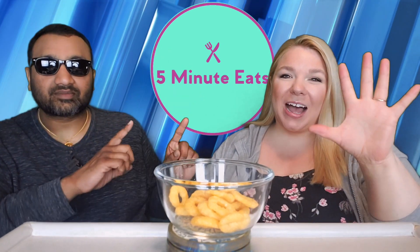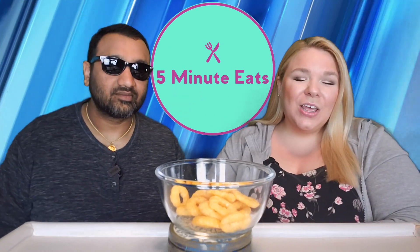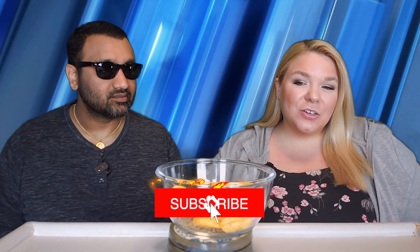Hey everyone, welcome back to 5 Minute Eats. Alright guys, today we are back with another Jordanian chip for you, and we're visiting again our old friend Mr. Chips.